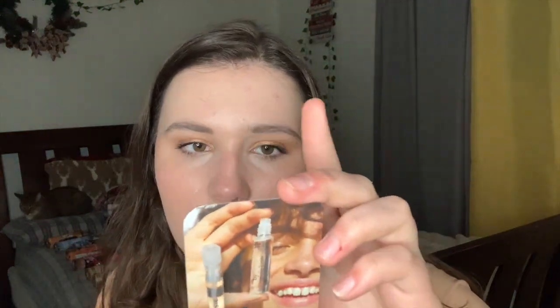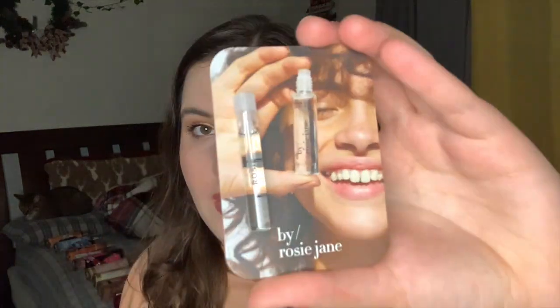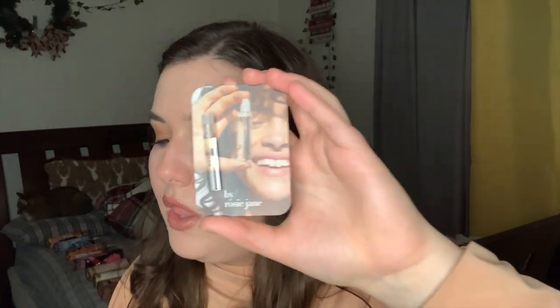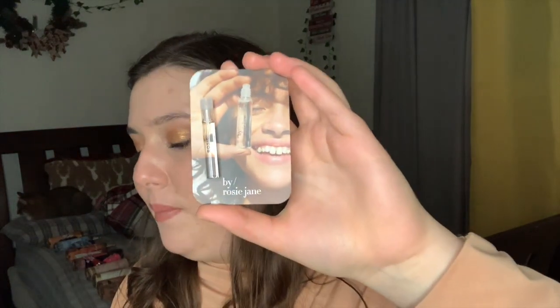Next is By Rosie Jane Rosie — this is 1.2 milliliters and I think it's a dab-on or rollerball. The notes are rose, nude musk, and vanilla. The 1.7 ounce is $70 and the 7.4 milliliter size is $28. Not sure how I'm going to feel about that one, but we'll see.